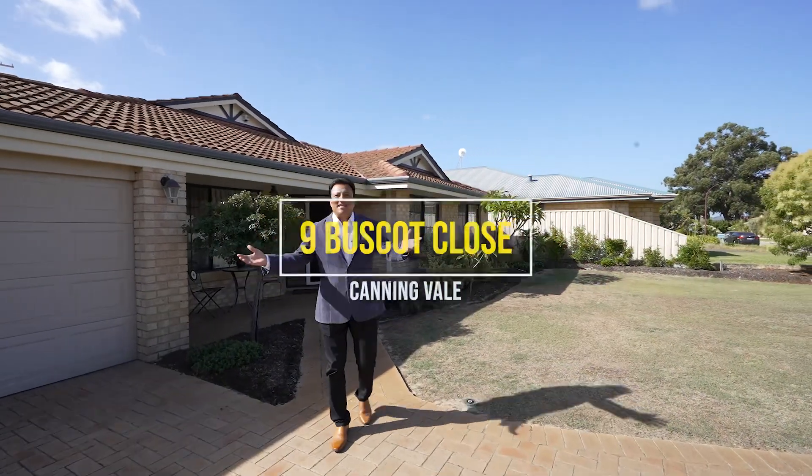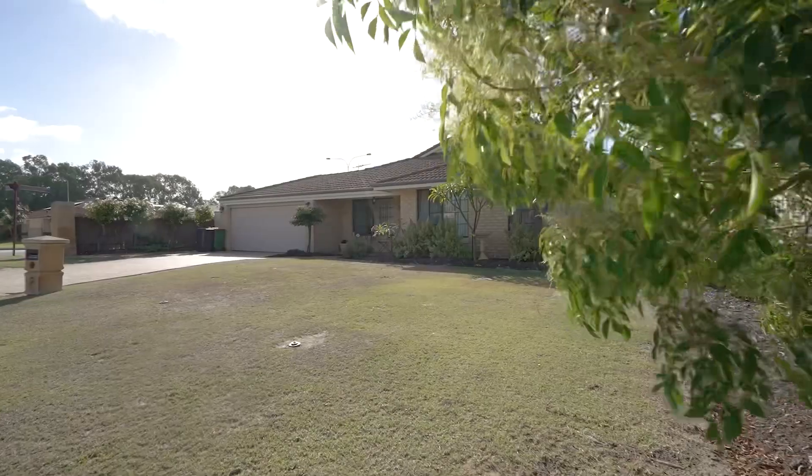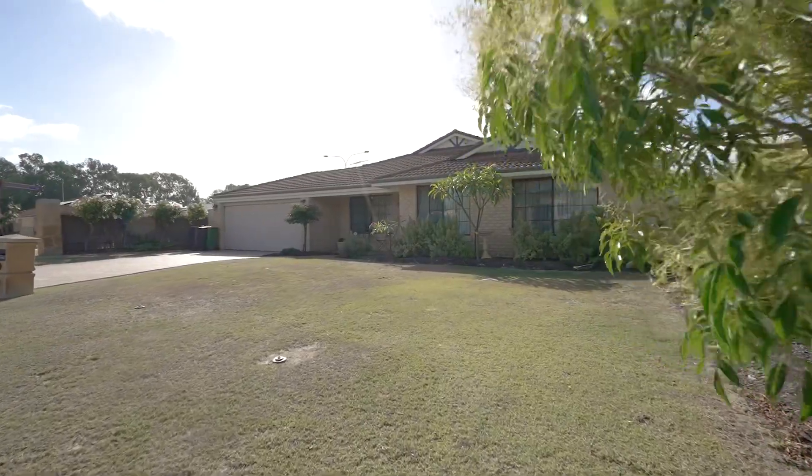Welcome everyone, this is PK from LJ Hooker. Just listed this beautiful family home — number nine, Buscot Close in Canningvale. It's walking distance to a golf course, school, shops, restaurants, and a host of amenities. So don't miss out — call me now to view this beautiful family home.